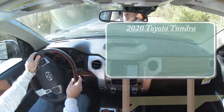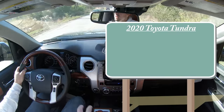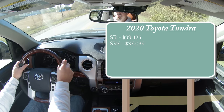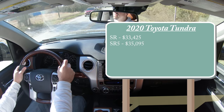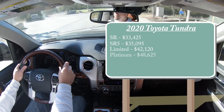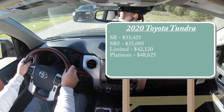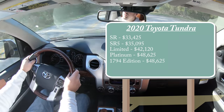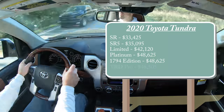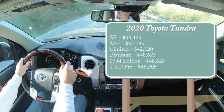Let's start with pricing. There are several different trim levels for the 2020 Tundra: the SR starting at $33,425; SR5 at $35,095; Limited starting at $42,100; Platinum at $48,625; the 1794 Edition — the one we have today — also starting at $48,625; and lastly the TRD Pro starting at $48,505.